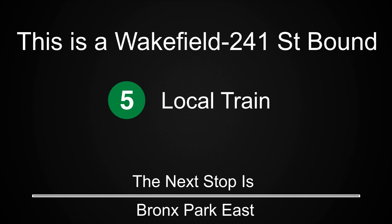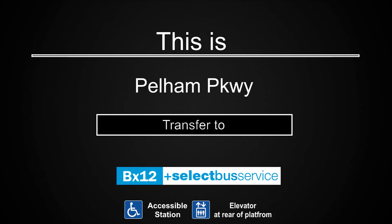The next stop is Bronx Park East. This is East 180th Street. This is a Wakefield 241st Street-bound 5 local train. The next stop is Pelham Parkway. This is Pelham Parkway. Transfer is available to the BX12 Select Bus Service. This is an accessible station. The elevator is at the rear of the platform.